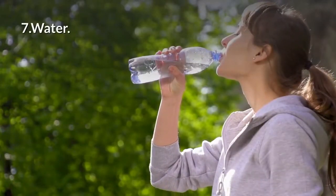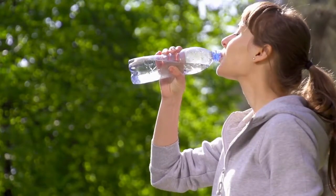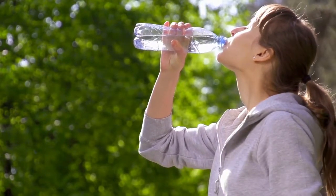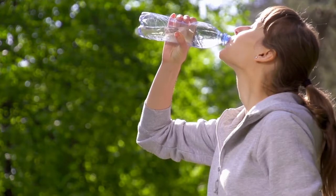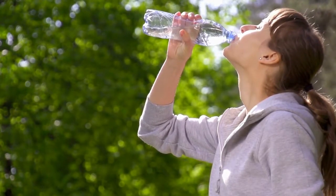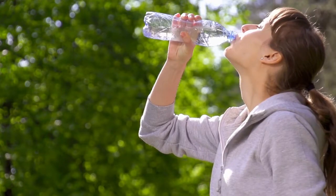7. Water. One of the best things you can do for your liver is keeping a healthy weight. Get in the habit of drinking water instead of sweetened drinks like sodas or sports drinks. You'd be amazed at how many calories it will save you each day.